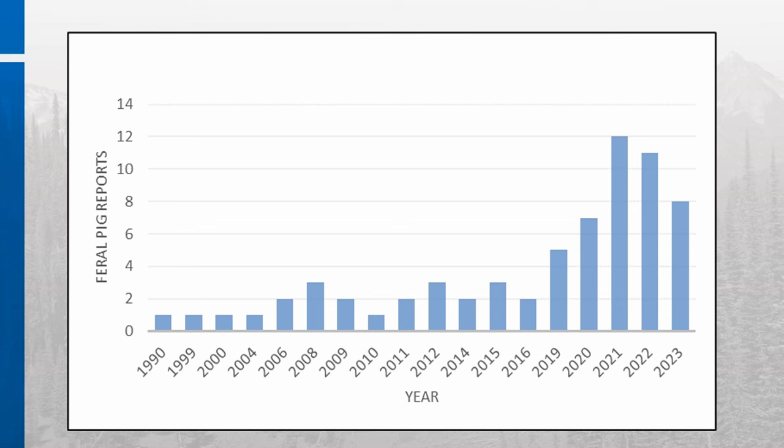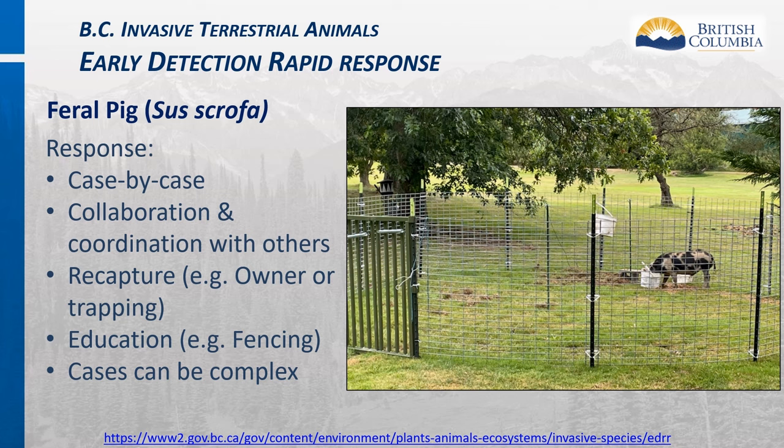Feral pig reporting from the public has been relatively low since the 1990s; however, in the past few years it has increased to about 10 to 12 reports per year. This does not necessarily mean feral pig numbers are increasing, but it does mean that people are more aware of the risks and reporting has increased. The province's response is on a case-by-case basis, involving collaboration with pig owners, stakeholders, and across ministries. It often requires recapture—whether by owners or trapping setups—and education to pig owners about proper fencing. Many cases can be complex due to animal welfare and human safety issues.